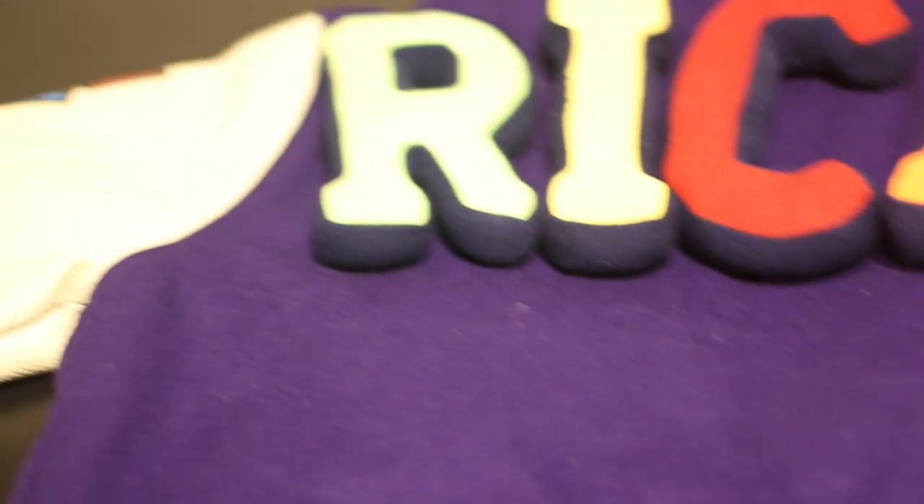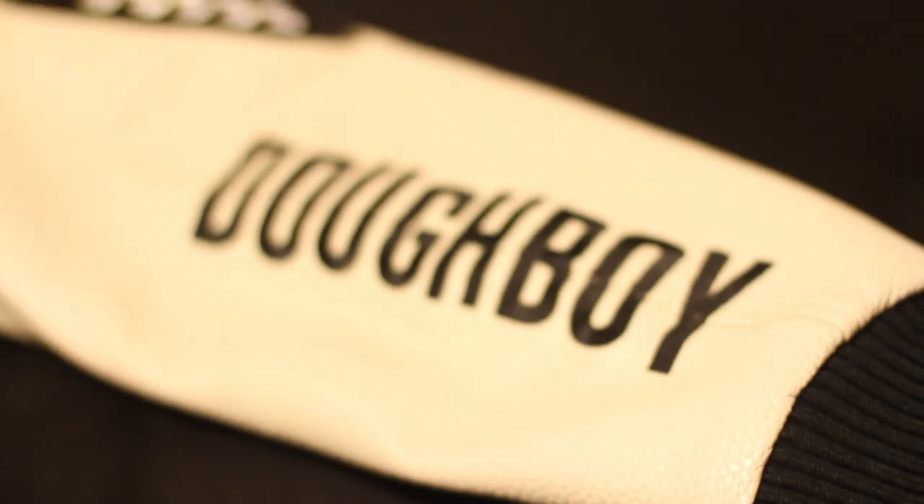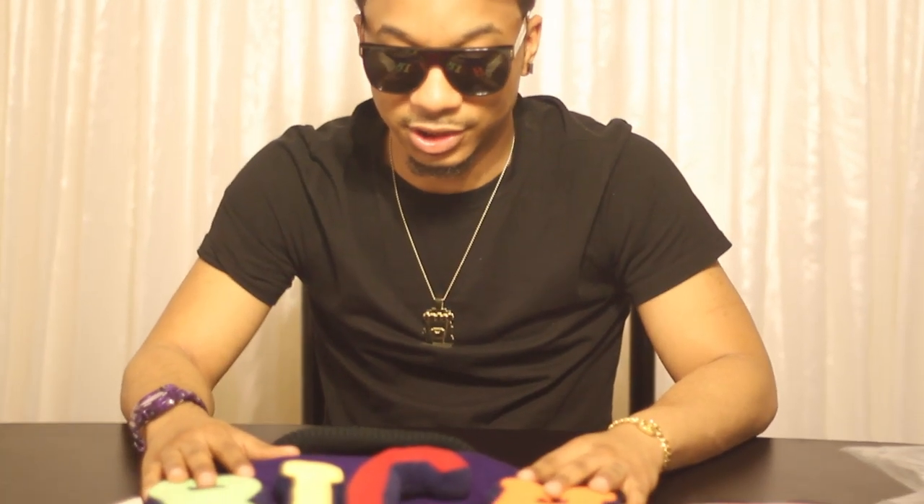On the back of the sleeve you have the maker's mark right here. When I have this jacket on it is head-turning. I get a lot of confidence when I'm wearing it. It also says 'Joy' across it.